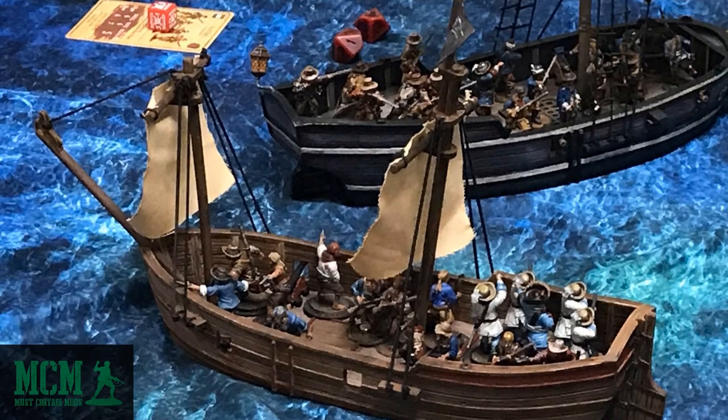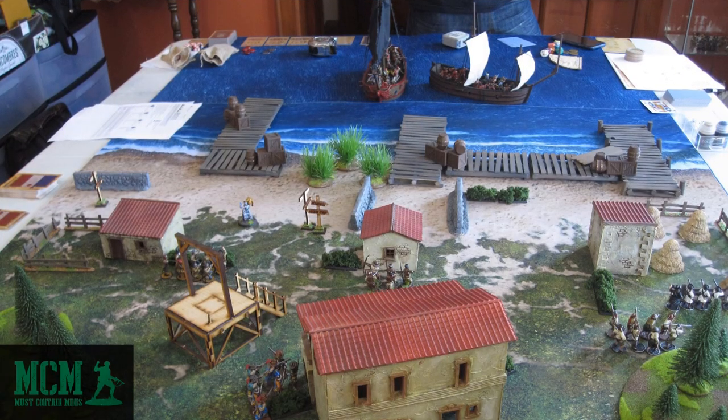A year or two later I went back to that convention where I first played Blood and Plunder and another group was running the same game — it looks fantastic. I then got in touch with a group of people through Facebook and got to play Blood and Plunder a couple cities away from where I live. It looks awesome on the tabletop and it's a lot of fun.